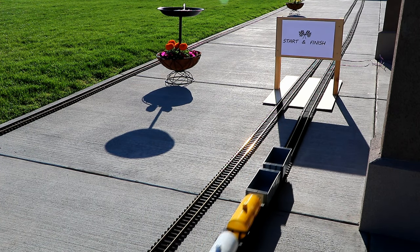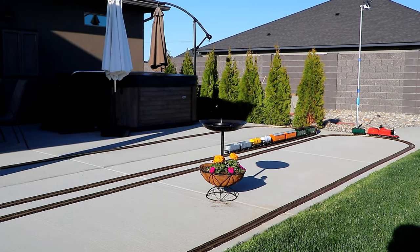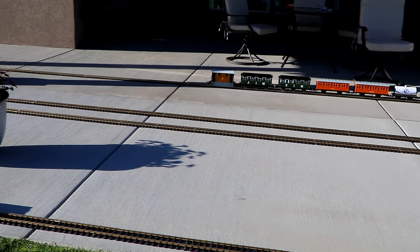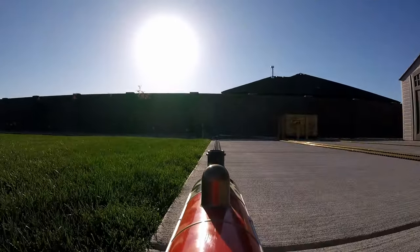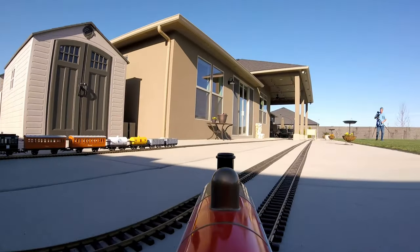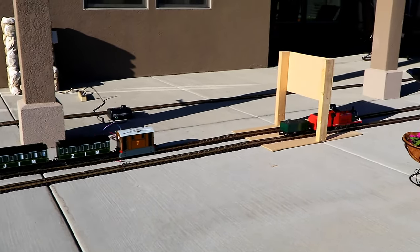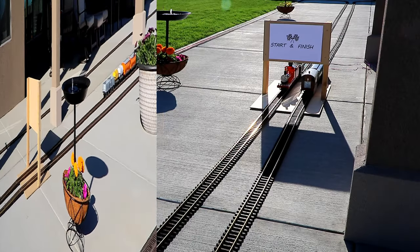Toby got off to a slow start with all those cars behind him. James is only pulling his own tender plus one extra car, and Toby seemed to be straining to pull the eight cars I hooked up to him. James has a decent lead, and coming out of the final curve, Toby has not narrowed the gap at all. I was trying to give James a chance against what I thought was a much faster Toby, and I gave Toby too much of a handicap. He never recovered from his slow start, and James wins this race — but it was totally my fault. Let's do it again, but fairly this time.